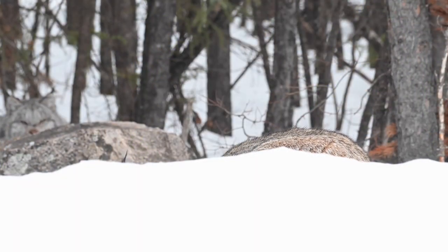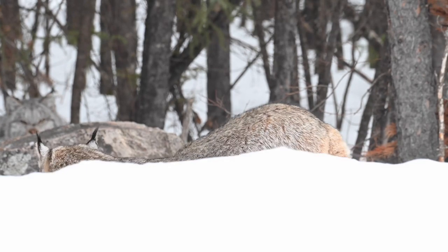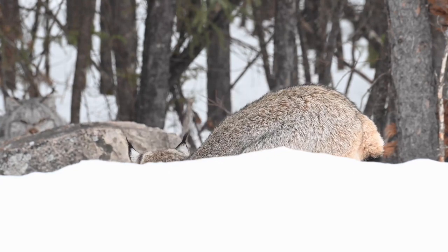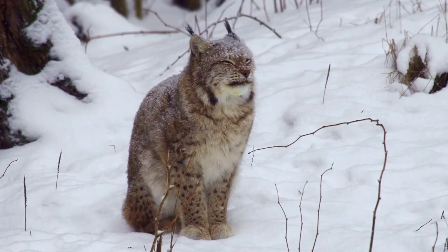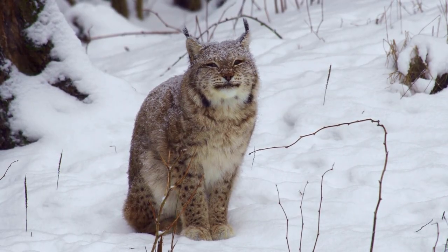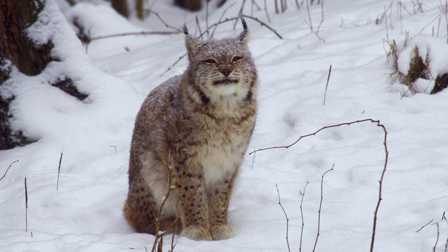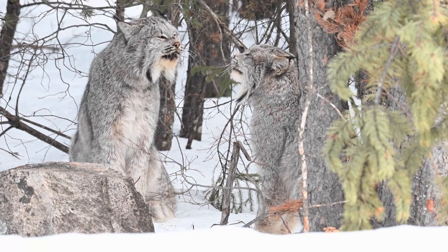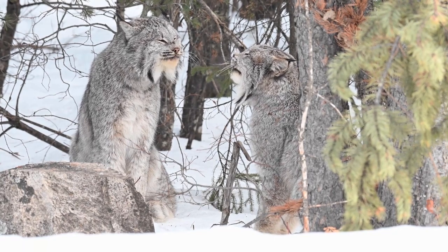Eurasian lynxes are tough cookies. They make their home in some of the harshest environments — mountains, forests, and steppes — and they even love the cold and snow. Nothing can stop these critters, not even an elevation of 18,000 feet. There's a wide range of subspecies, from the Siberian and Balkan to the Carpathian, depending on their habitat.